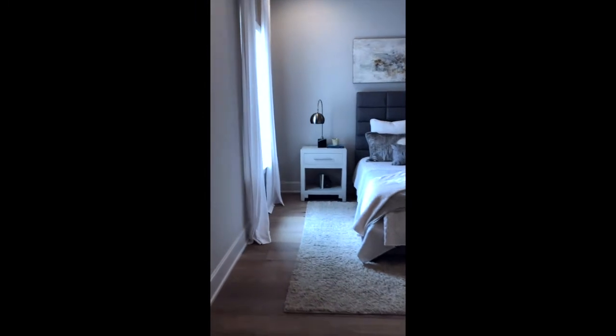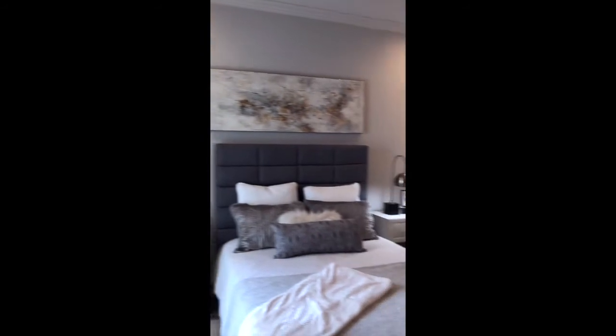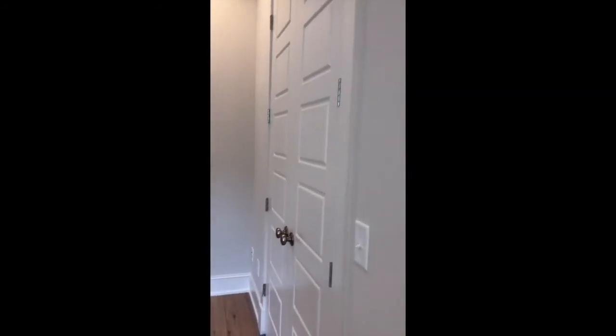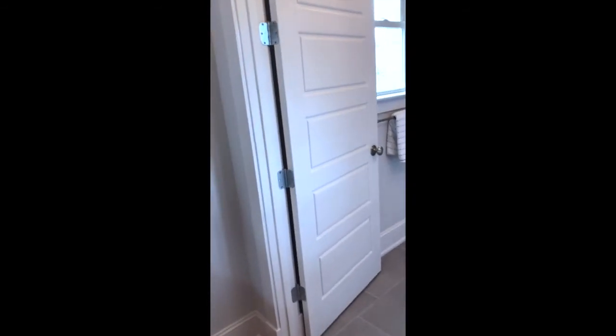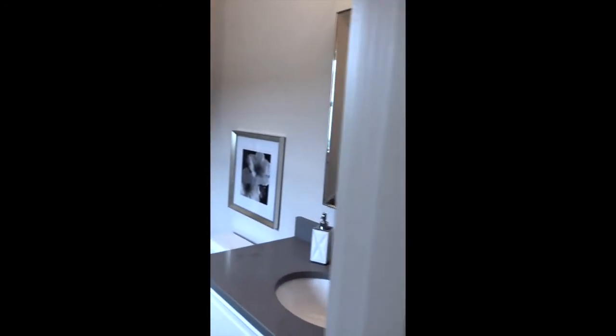This is your back guest room. It's very spacious for a guest room. It has a double closet and has its own bathroom. The bathroom has a window and beautiful marble tile work with a nice vanity.